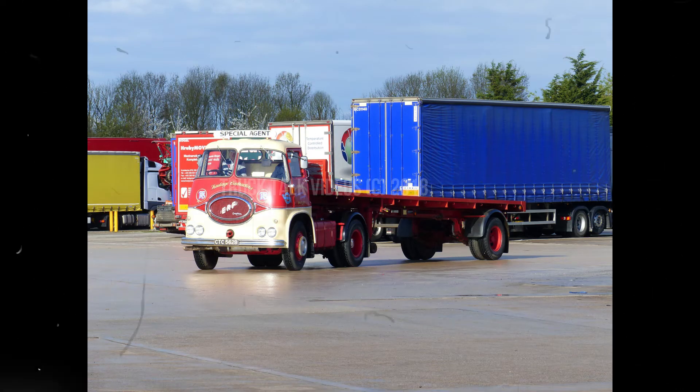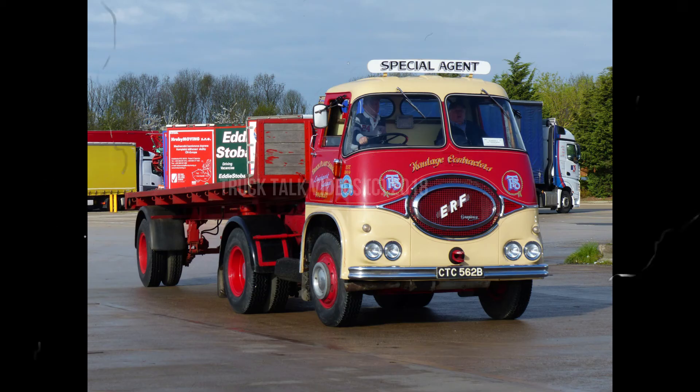ERF KV — they were produced from 1948, so the KV stands for Clearview — 1964.